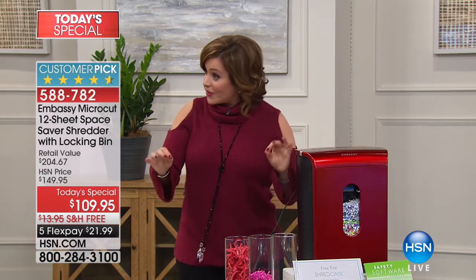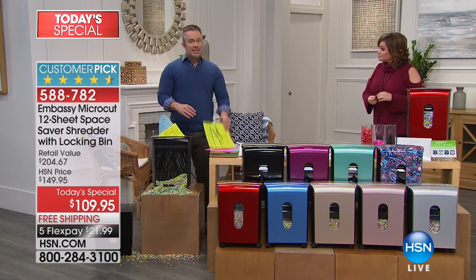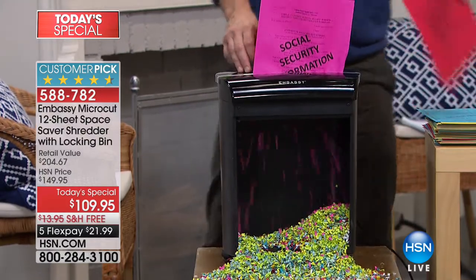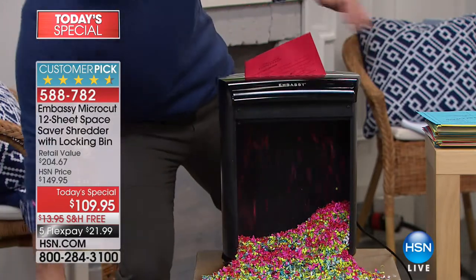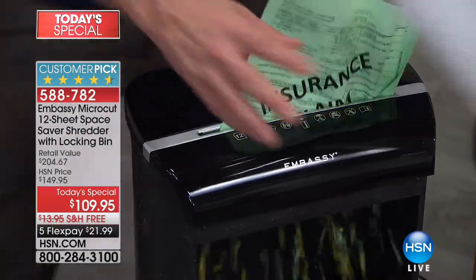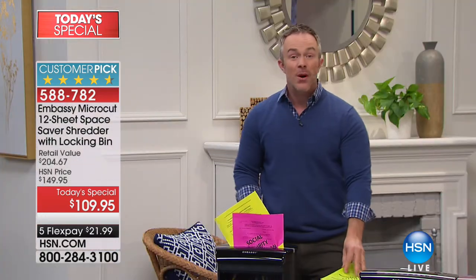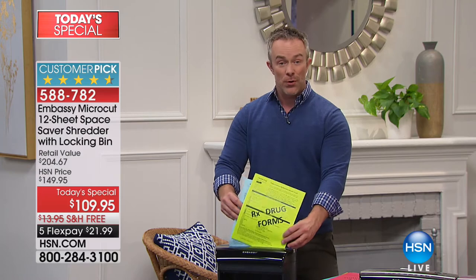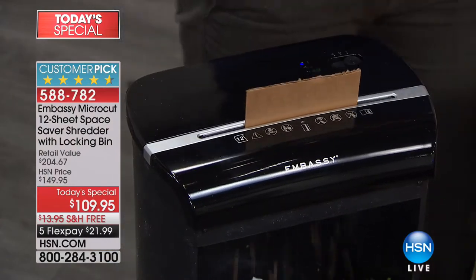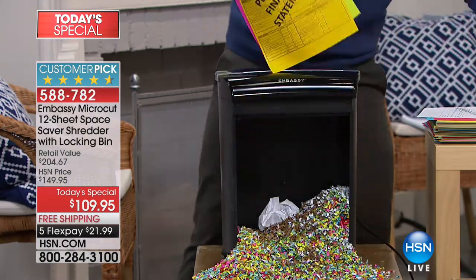At $21 and free shipping, everybody deserves to have one. Item number 588-782, all colors still available. This is the only Today's Special shredder we have planned for the year — right before tax season, start the new year clutter-free. I've removed the locking bin so you can see micro-cut in action. You can put in a page a day for an entire year and not have to empty the bin. It goes through tax documents, prescription info, thick cardboard, mailing labels, staples, and paper clips without slowing down.